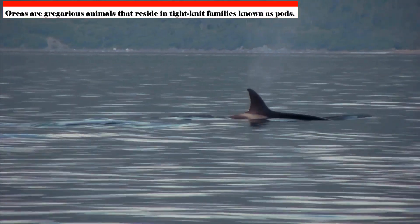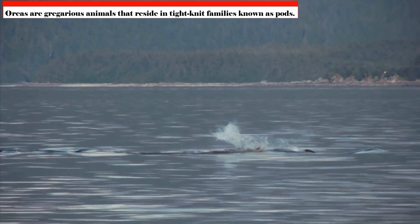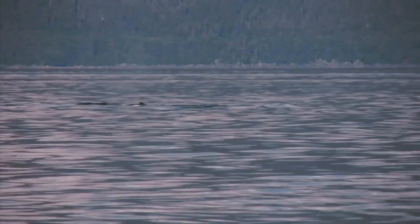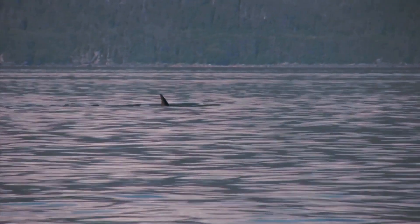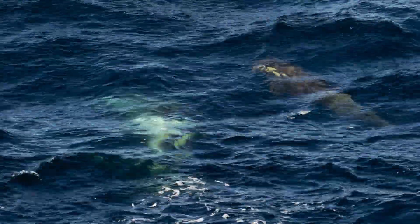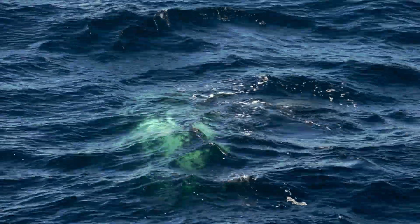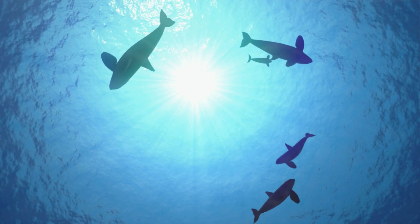Orcas are gregarious animals that reside in tight-knit families known as pods. The number of individuals in these pods can vary from a few to up to 50. They are frequently matrilineal, with the matriarch — the oldest and most seasoned female — leading the entire group in gathering food, traveling great distances, and imparting important predatory skills to future generations. This robust social system guarantees the success and preservation of the pod.